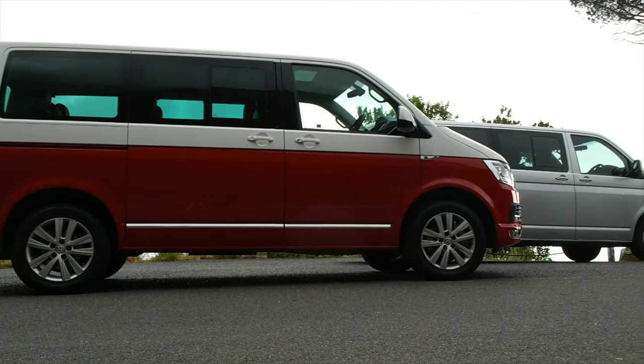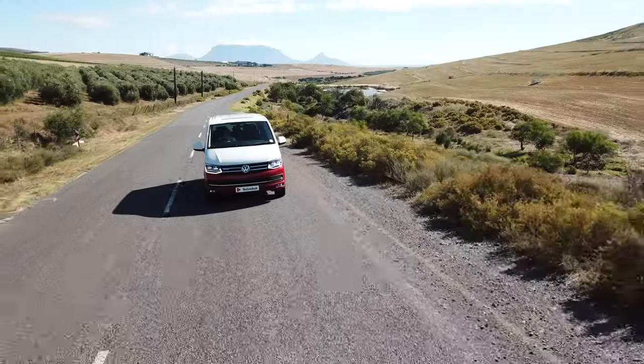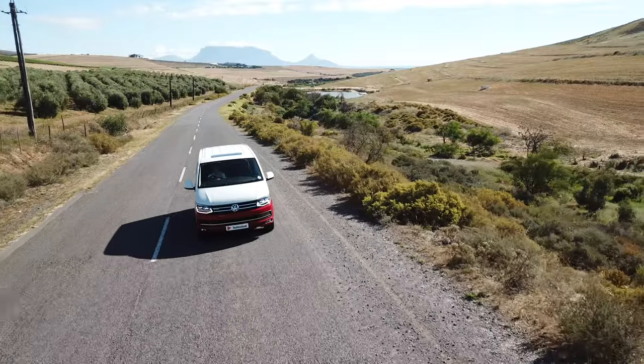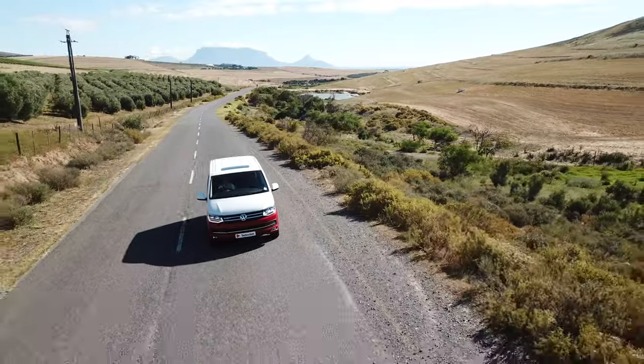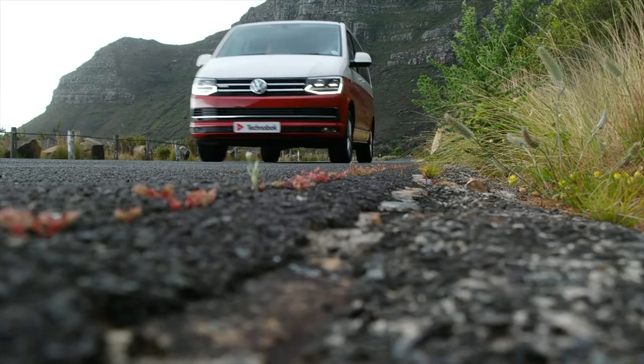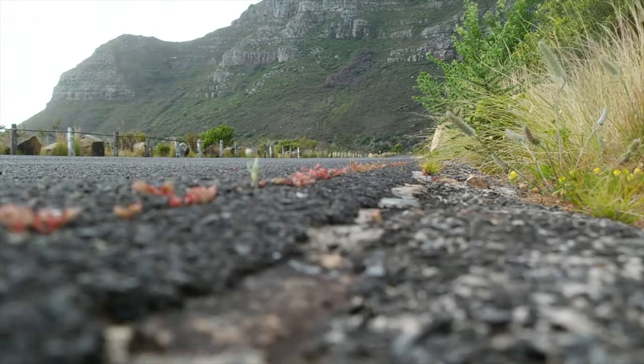This one's powered by a two-liter four-cylinder bi-turbo diesel engine which produces 132 kilowatts and 400 newton meters of torque — but it's not really about that. It's not about the facts, the figures, whether it's dynamic and can corner fast. It's actually about its features, its space, its overall offering.